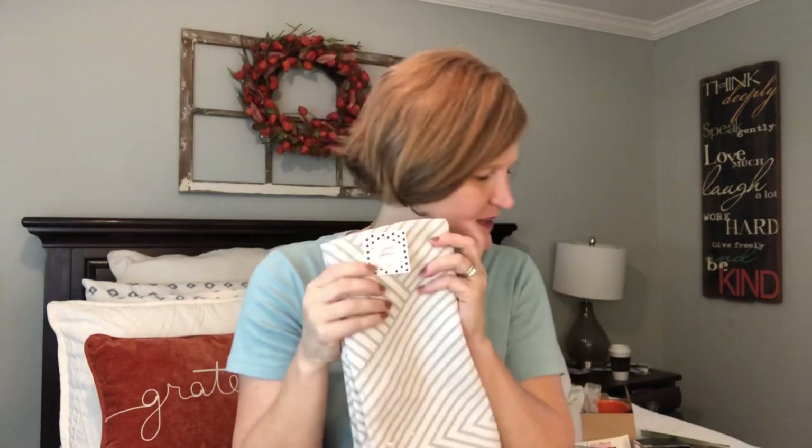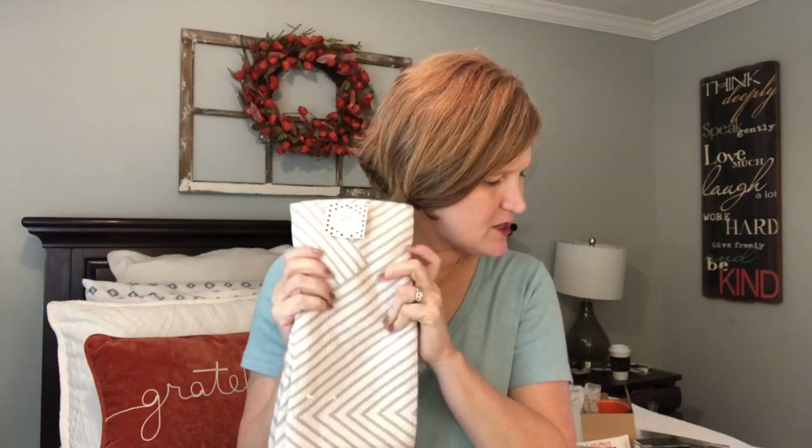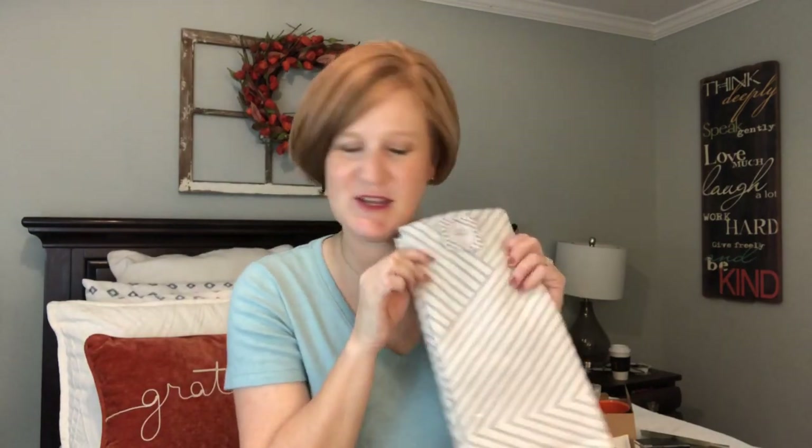The next thing is by Simply Whimsical and these are tea towels. If you just watched my home decor haul, you know I'm a little tea towel crazy and I really like these. They're a $14.99 value with a gray and white pattern on them. I think these will be cute — I can mix in like an orange towel on top or next to them for fall.